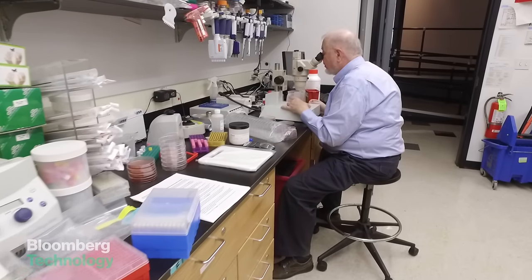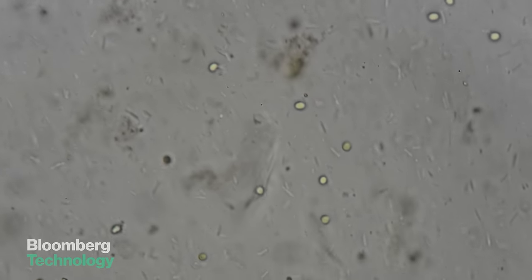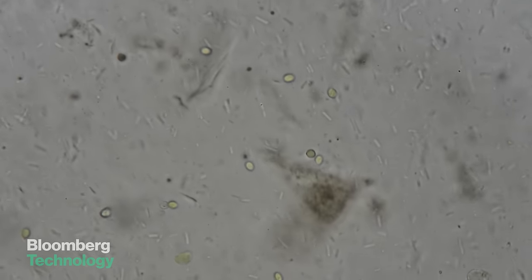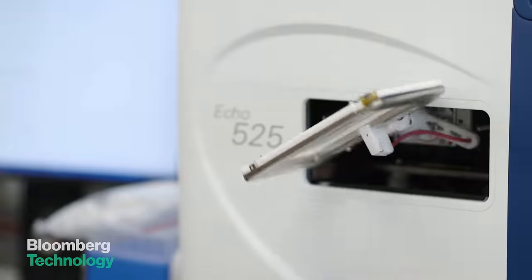Before they can grow their own iPhones, Ginkgo is focusing on something simpler: reprogramming microbes like yeast to produce artificial flavors and scents. The company is fine-tuning the process in this robot-filled lab.